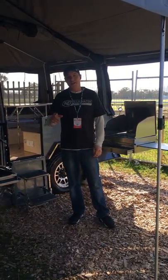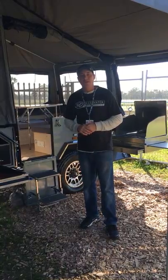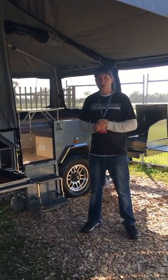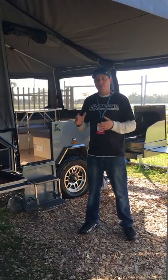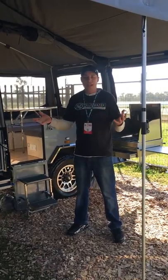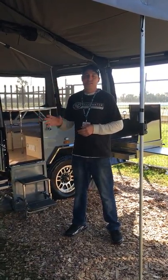Rob here from Bluewater Campers. I'm here today to show you a little bit about the Goulburn Forward Fold Camper. The Goulburn Forward Fold Camper is one of the lightest models on the market. Bluewater produces this — it is a 900 kilo camper. It can be towed with any standard vehicle: SUVs, you name it, this can tow it.